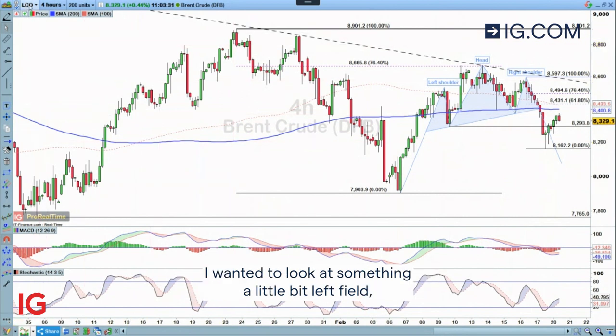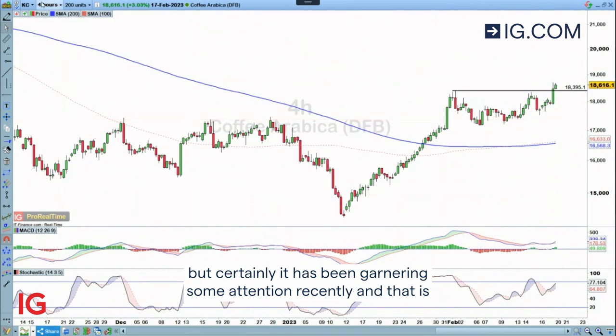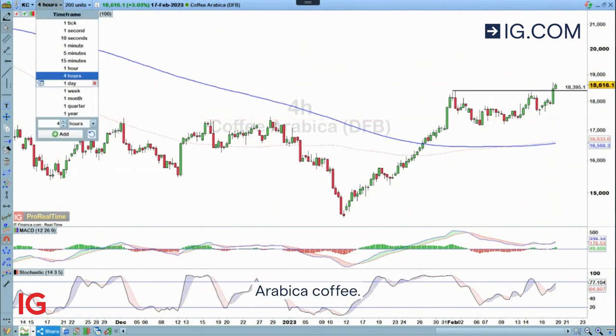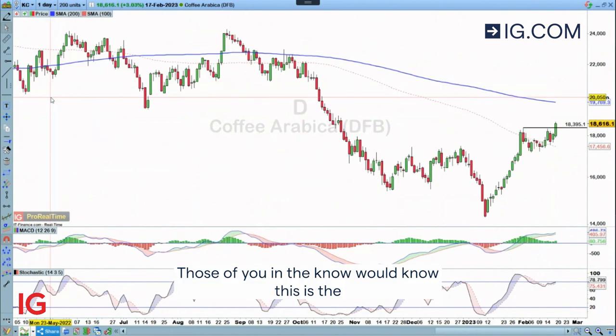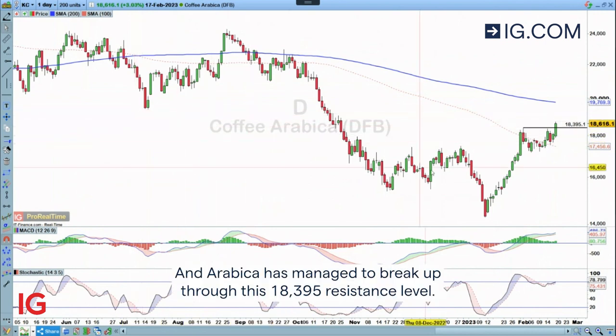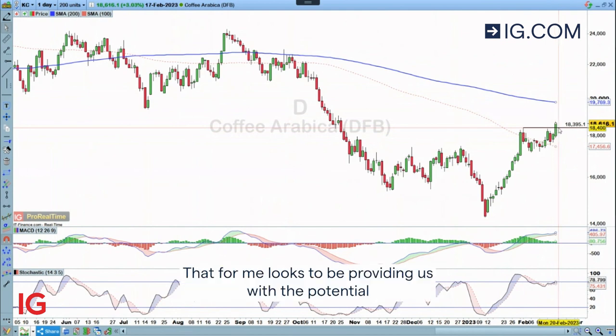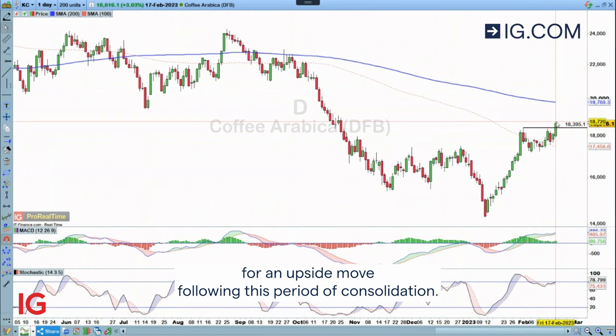For the week ahead I wanted to look at something a little bit left field, but certainly it has been garnering some attention recently, and that is Arabica Coffee. Those of you in the know will know this is the good stuff, not necessarily the Robusta which is the cheap stuff. And Arabica has managed to break up through this 183.95 resistance level. That for me looks to be providing us with the potential for an upside move following this period of consolidation.